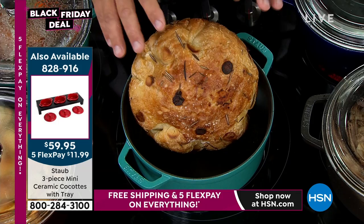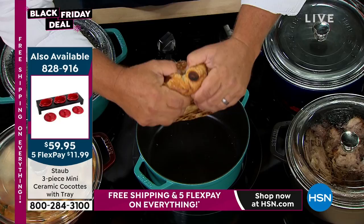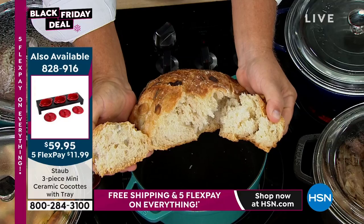I'm going to pull this apart so you can see. Unbelievable — the crust on the outside, beautiful on the inside. This is olive and rosemary bread. It smells so good — it's unreal.